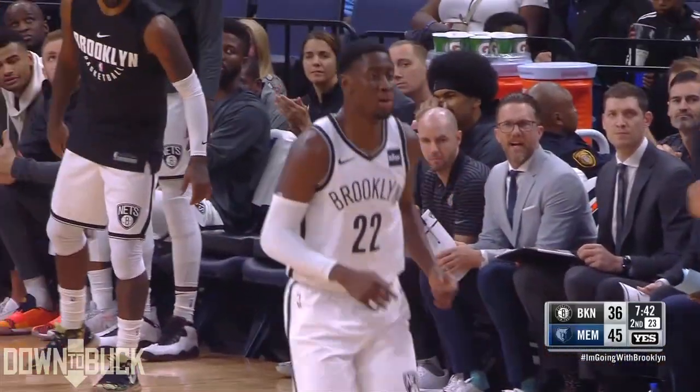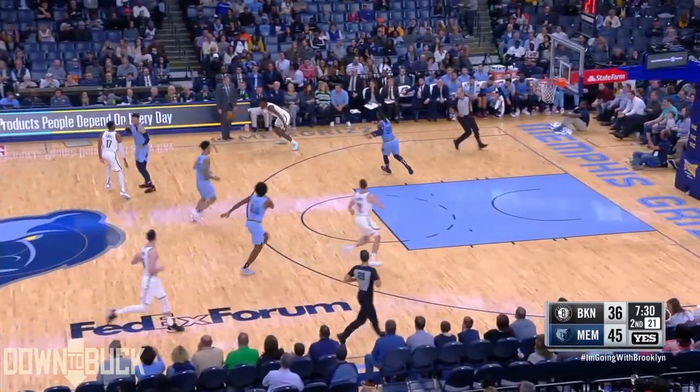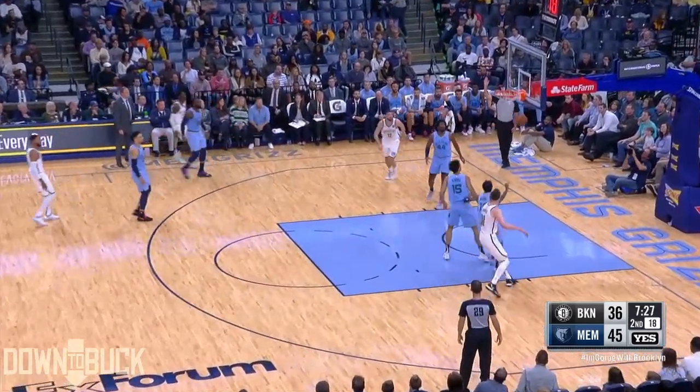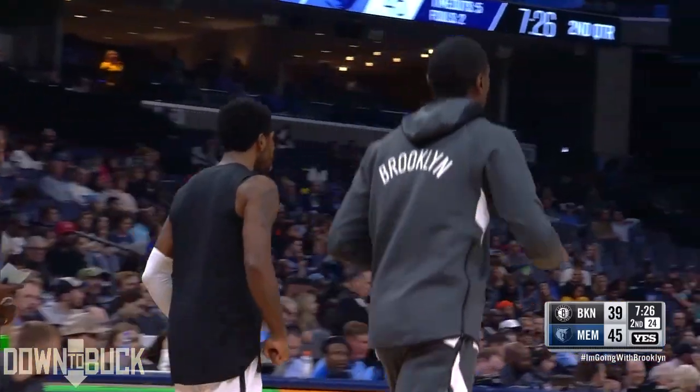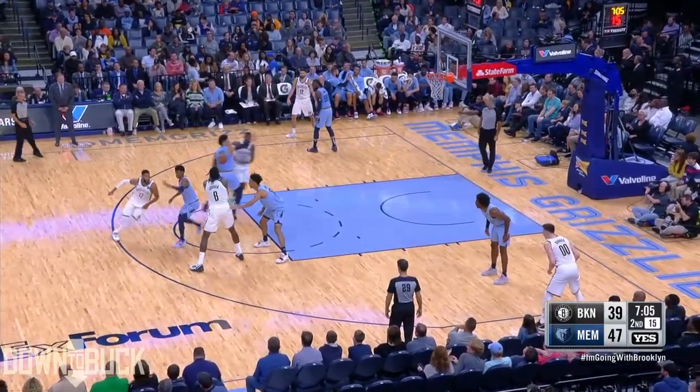Levert has started to get the tough ones to drop after missing his first six. Pull up three is good. Timeout Memphis — Karras Levert starting to cook for Brooklyn.